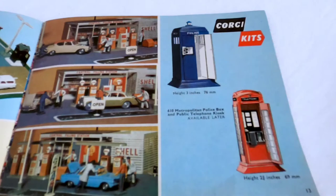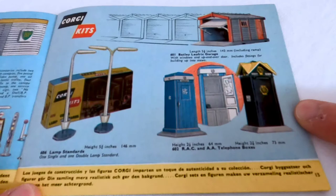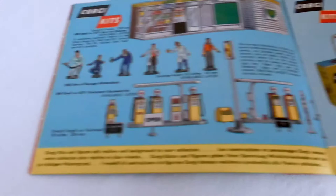These little telephone boxes are very cute. Dinky also do one or two versions of these - Dinky do this one as well with the little metal pole and the direction signs on the top.